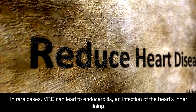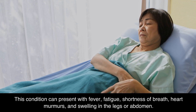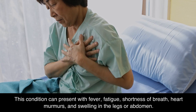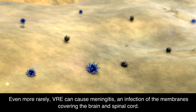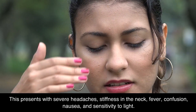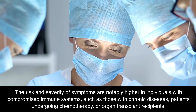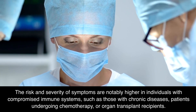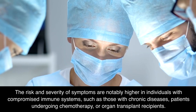In rare cases, VRE can lead to endocarditis, an infection of the heart's inner lining. This condition can present with fever, fatigue, shortness of breath, heart murmurs, and swelling in the legs or abdomen. Even more rarely, VRE can cause meningitis, an infection of the membranes covering the brain and spinal cord. This presents with severe headaches, stiffness in the neck, fever, confusion, nausea, and sensitivity to light. The risk and severity of symptoms are notably higher in individuals with compromised immune systems, such as those with chronic diseases, patients undergoing chemotherapy, or organ transplant recipients.